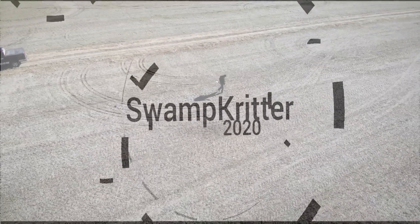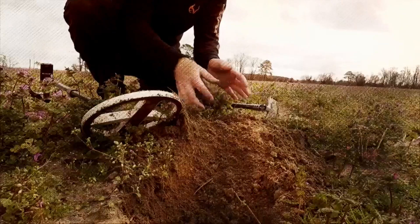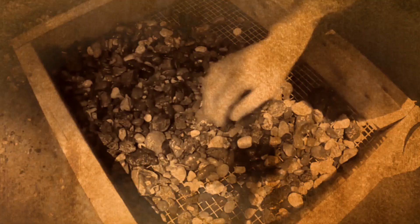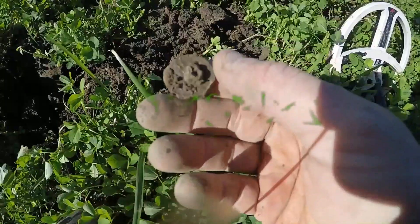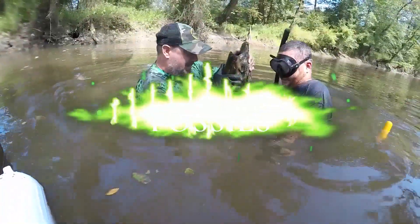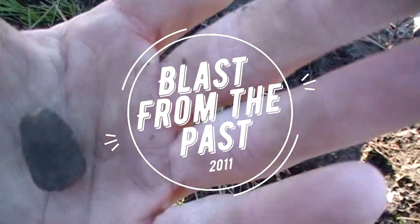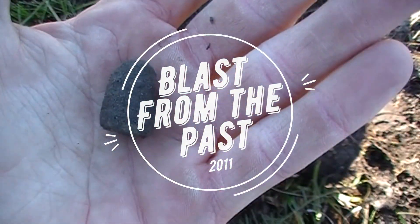That's a good one, brother. A .58 and out popped a bullet. So that's a pretty good way to start the day. Let's keep on hunting.